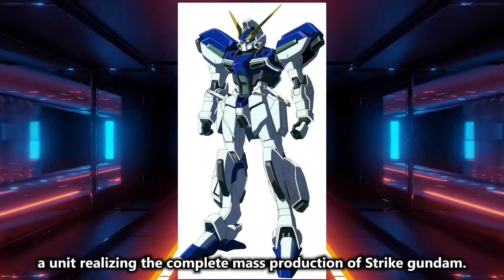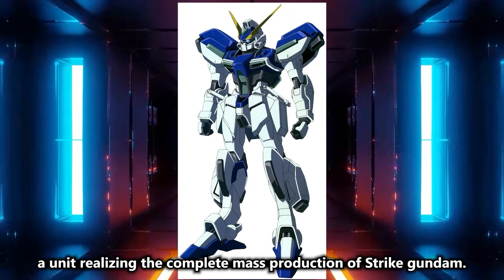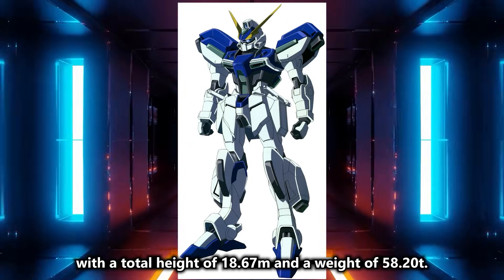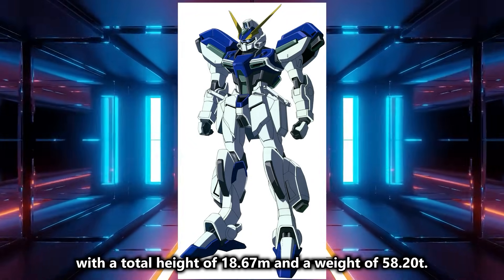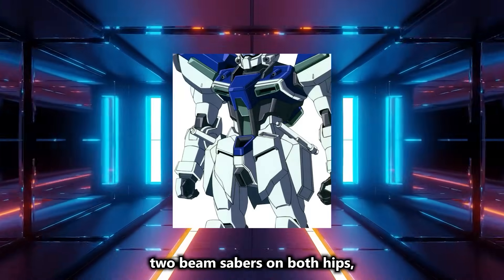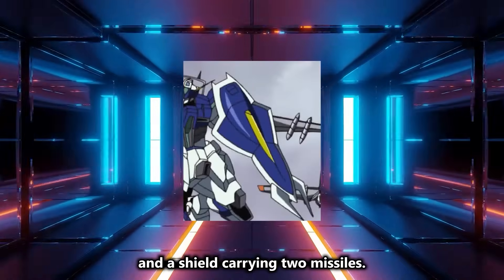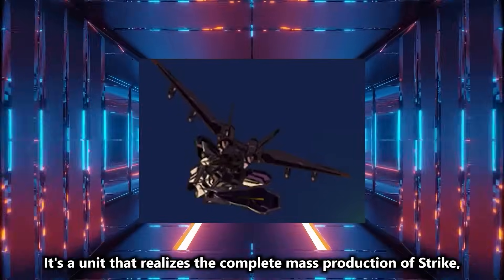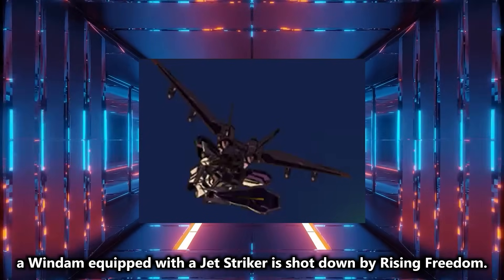Next is the Wyndam, a unit realizing the complete mass production of Strike Gundam. The model number is GAT-04, with a total height of 18.67M and a weight of 58.20 tons. The armaments include a total of four Vulcan guns on the head and chest, two beam sabers on both hips, a beam rifle, small throwing knives on both hip armors, and a shield carrying two missiles. In the third trailer, a Wyndam equipped with a Jet Striker is shot down by Rising Freedom.